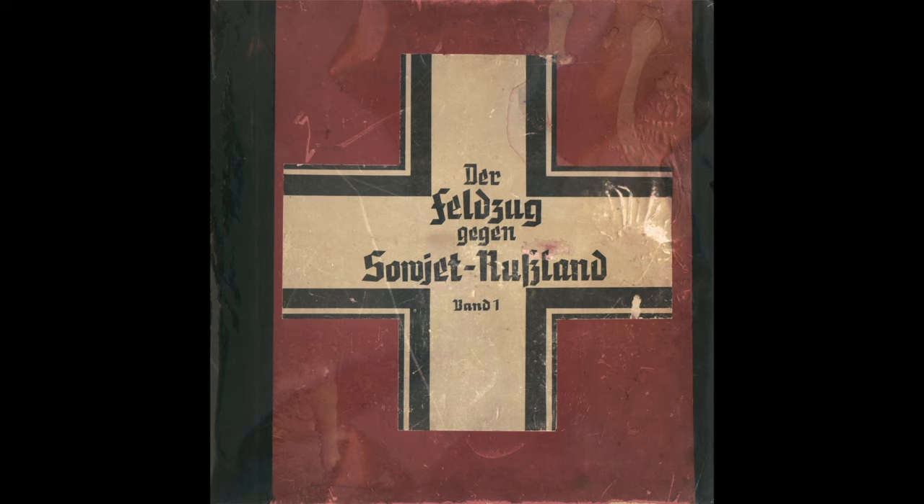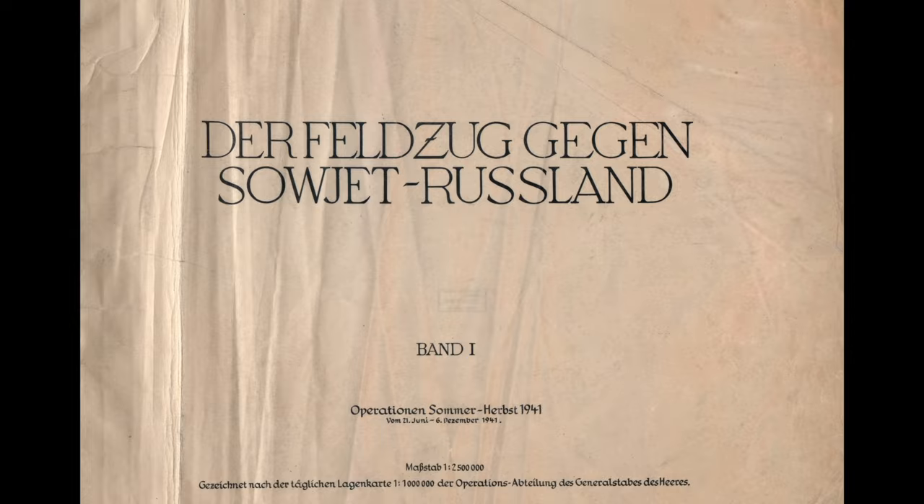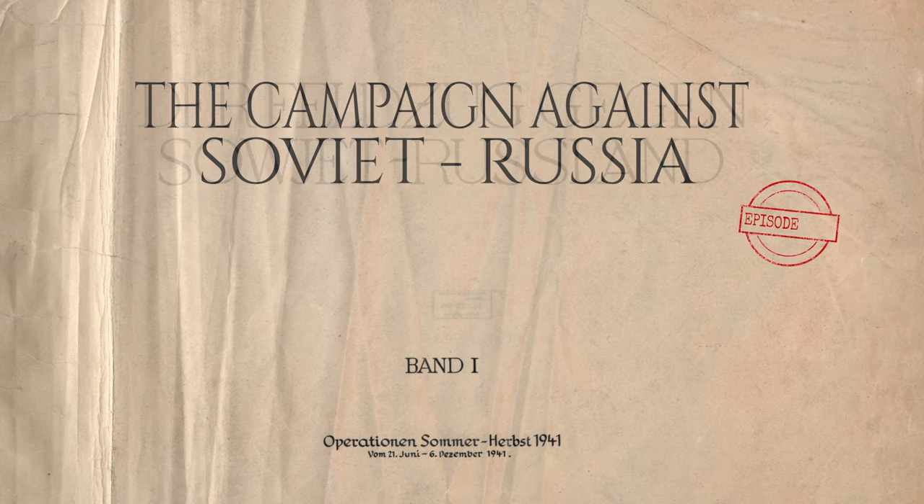This is the war atlas for the German High Command for Operation Barbarossa. We will look at the situational map for June 21, 1941, the day before Operation Barbarossa kicked off.